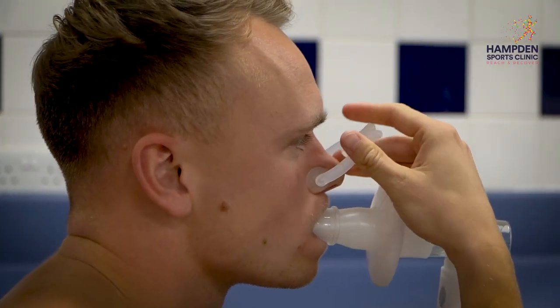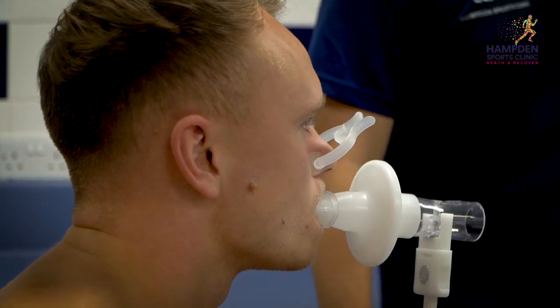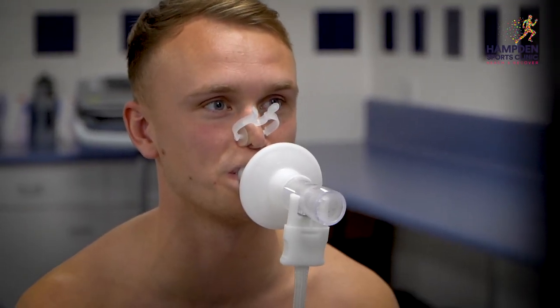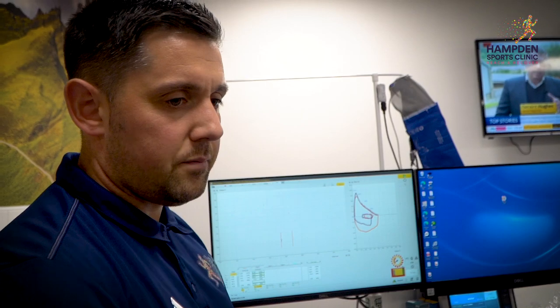We did a resting ECG, which looks at the electrical conduction and how the heart generates a beat. Then we did some lung function testing, which looks at Sam's maximal breath.